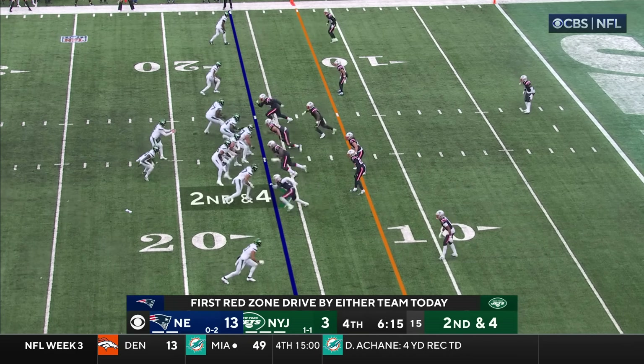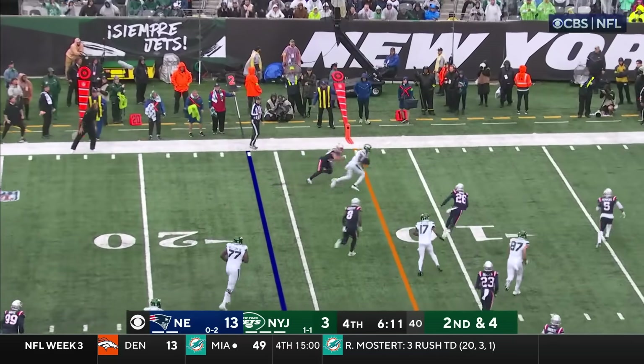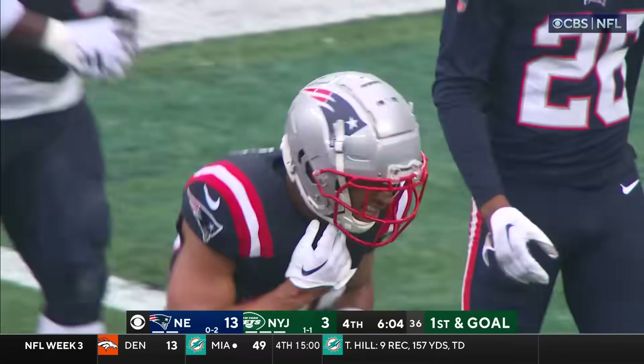Second and four, first red zone snap. Another toss — a completion. Cobb takes off, he's down to the four-yard line. His first catch as a Jet sets them up inside the five.